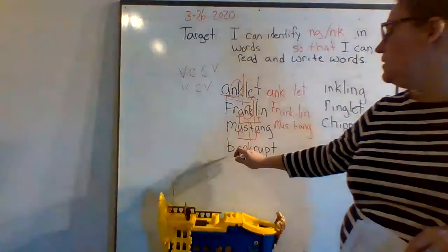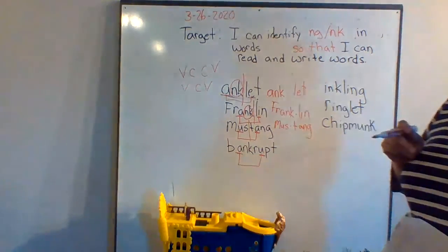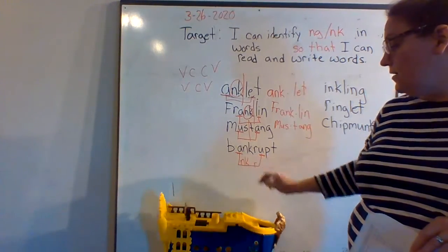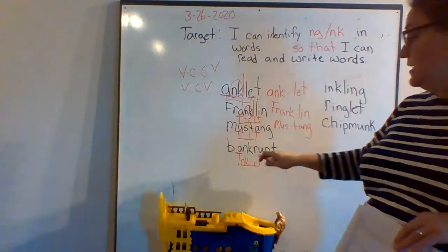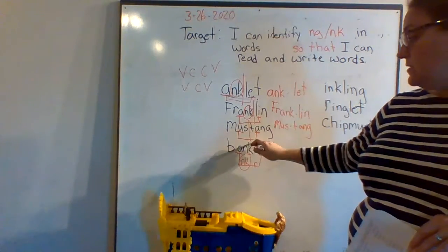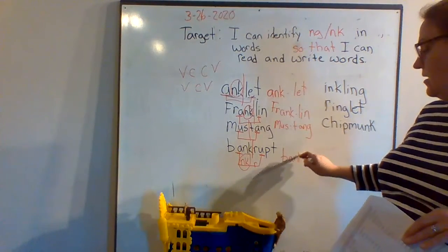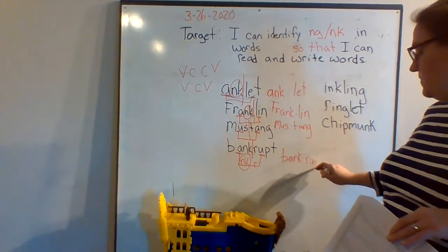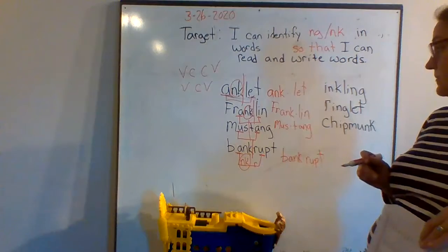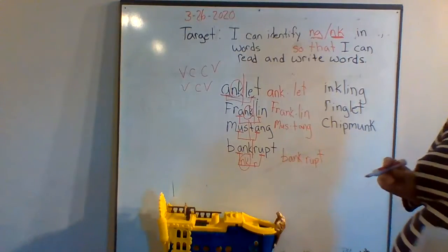And the last one — we have 'a' and 'u', draw your bridge. On the bridge you have NK and R. We know that NK stays together as one sound, so we're going to split it right here. Now we have two syllables: 'bank' and 'rupt' — bankrupt. When you have no money, you've gone bankrupt. When stores run out of money, they've gone bankrupt. Remember: ng and nk stay together when you're decoding words.